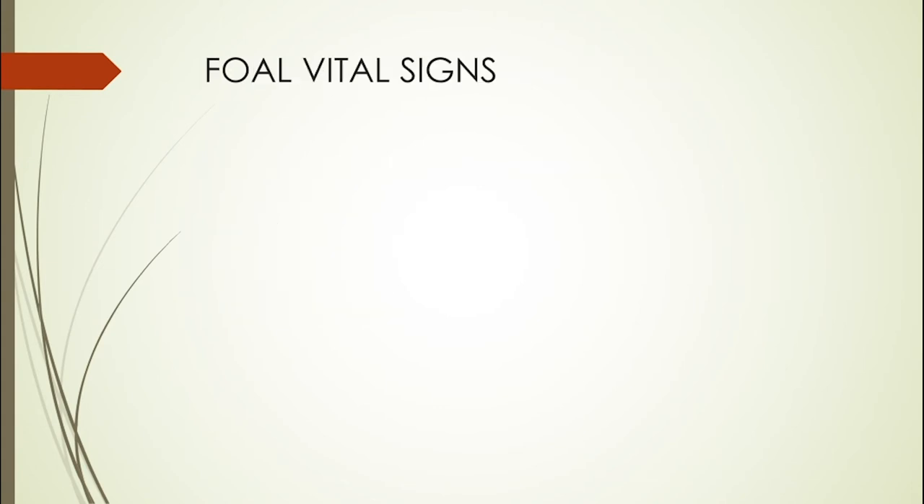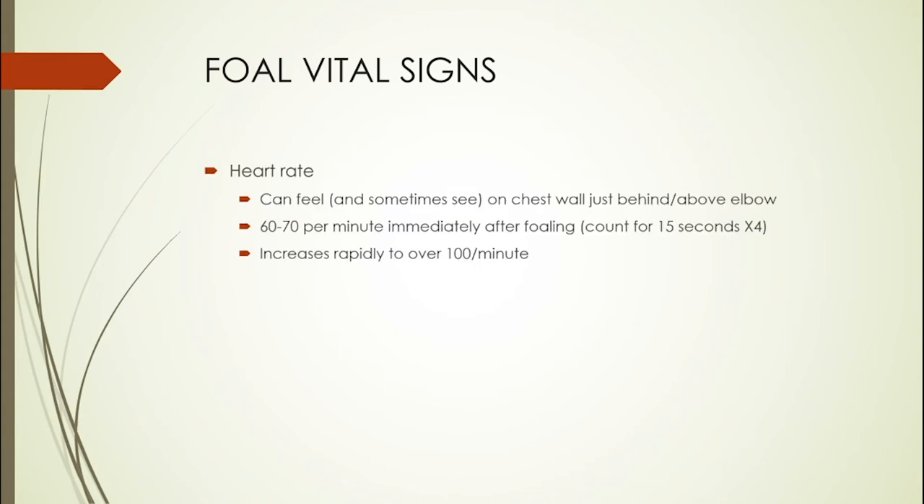Heart rate and respiratory rate are the vital signs most relevant to foal resuscitation. The best way to assess a foal's heart rate is to feel the chest wall just above or behind the elbow — the chest is very thin-walled in the foal and you can pretty easily count the beats. Just after the foal is born the heart rate is relatively low, about 60 to 70 beats per minute. Count for 15 seconds and multiply by four. In a normal foal, that heart rate should increase rapidly to well over 100 beats per minute.